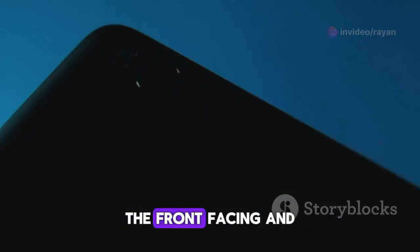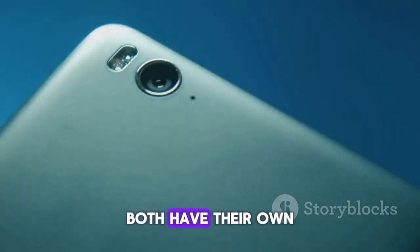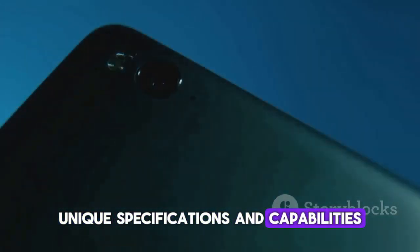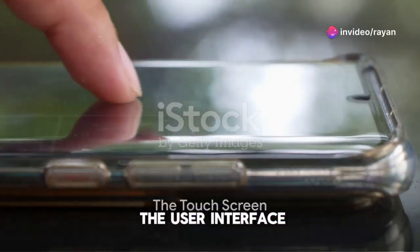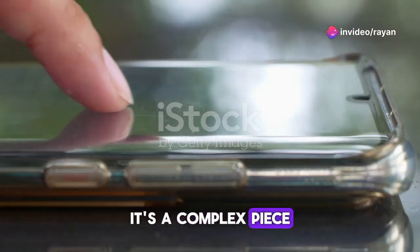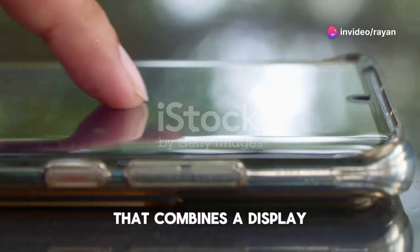The front-facing and rear cameras both have their own unique specifications and capabilities. Then there's the touchscreen, an essential part of the user interface. It's a complex piece of technology that combines a display with a touch-sensitive surface.